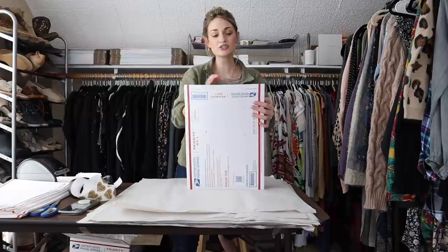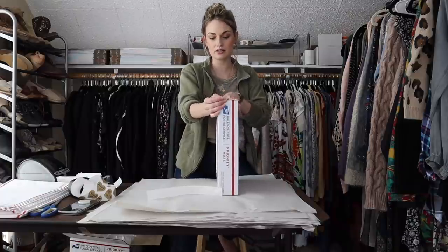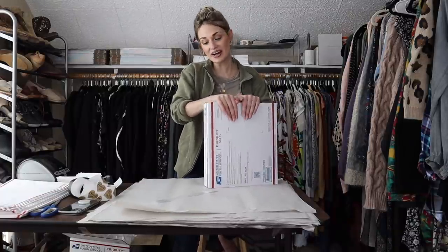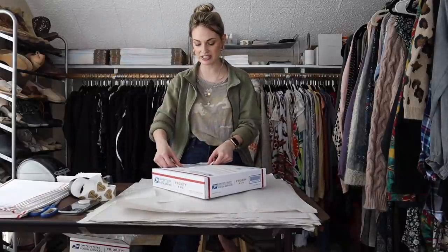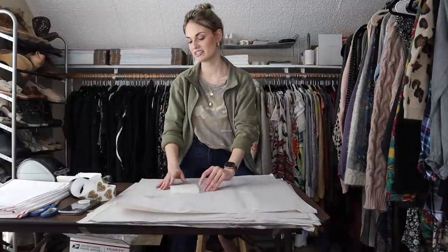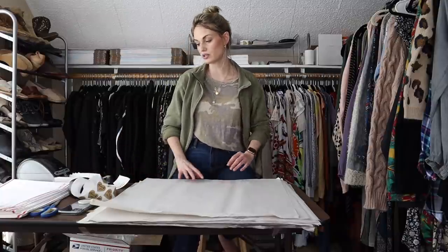Everything sold pretty quickly, so I'm definitely happy with the sale. I love moving items quickly, and I hope the buyer loves them. This is a super cute spring/summer bundle — I know everyone is getting excited for warmer weather.